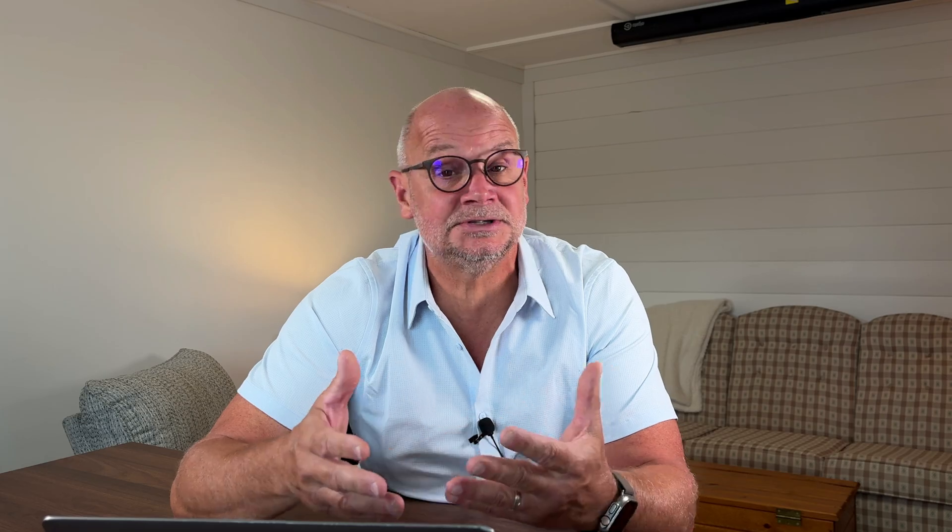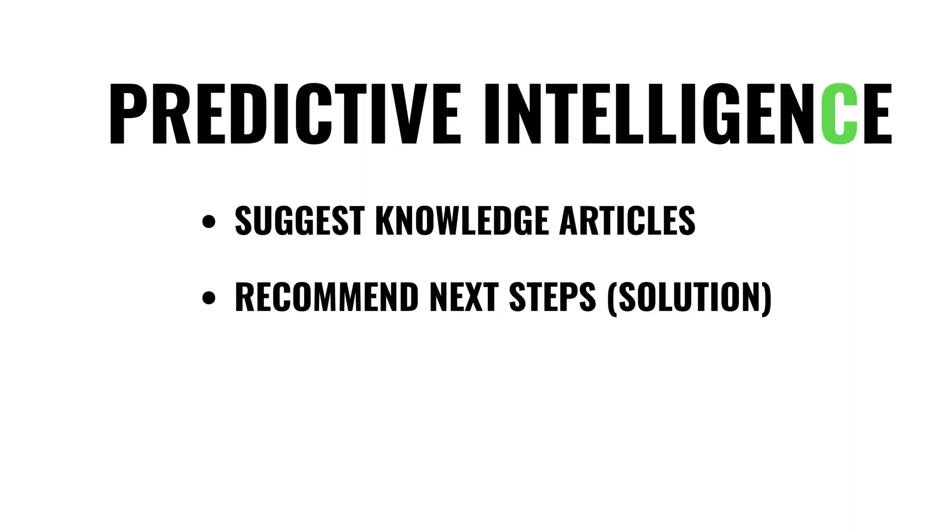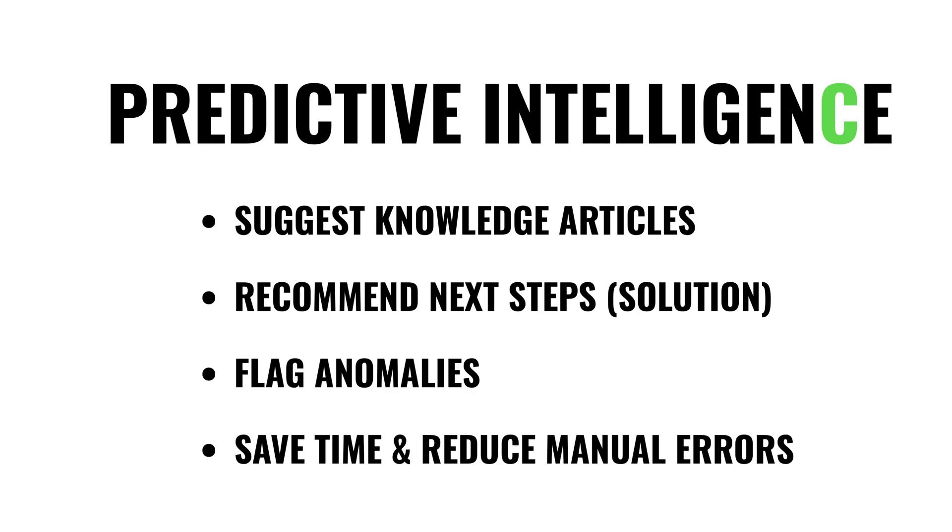And it's not just for incidents. Predictive Intelligence can also suggest related knowledge articles, recommend next steps based on what's worked before, and even flag anomalies in monitoring data. So across IT, HR, or customer service, the platform can predict, recommend, and guide you faster. That matters because it saves analysts from repetitive triage, gets tickets to the right team quicker, and reduces manual errors — so instead of figuring out where a ticket should go, people can get straight to solving it.